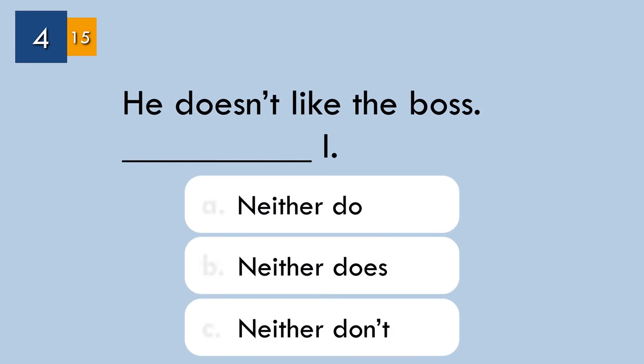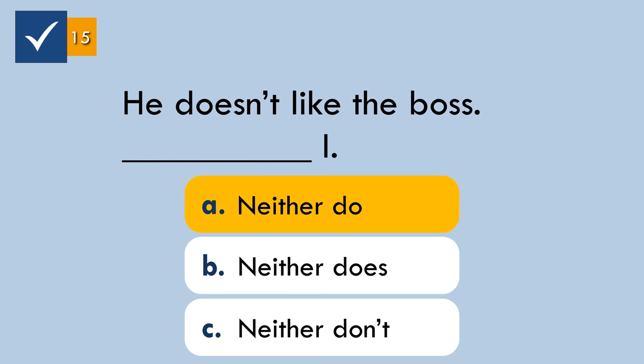Question number four. Complete the sentence. The correct answer: 'Neither do I.' We use neither plus auxiliary verb plus subject to mean 'also not.'